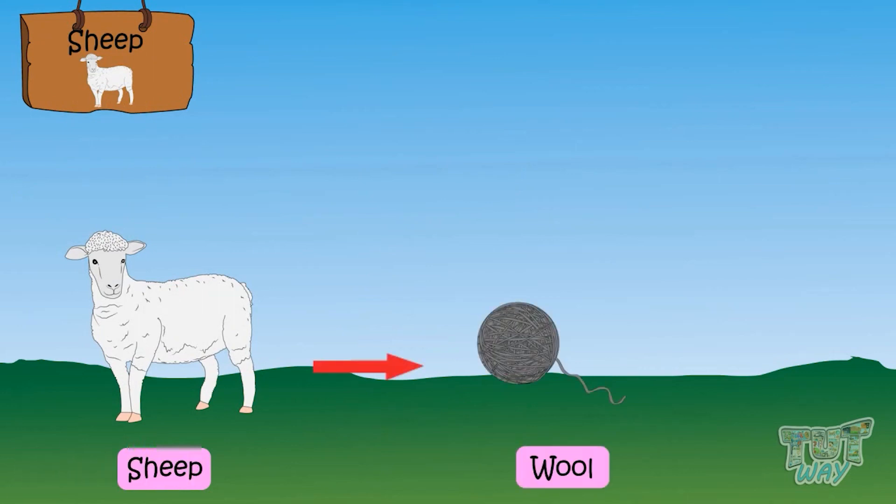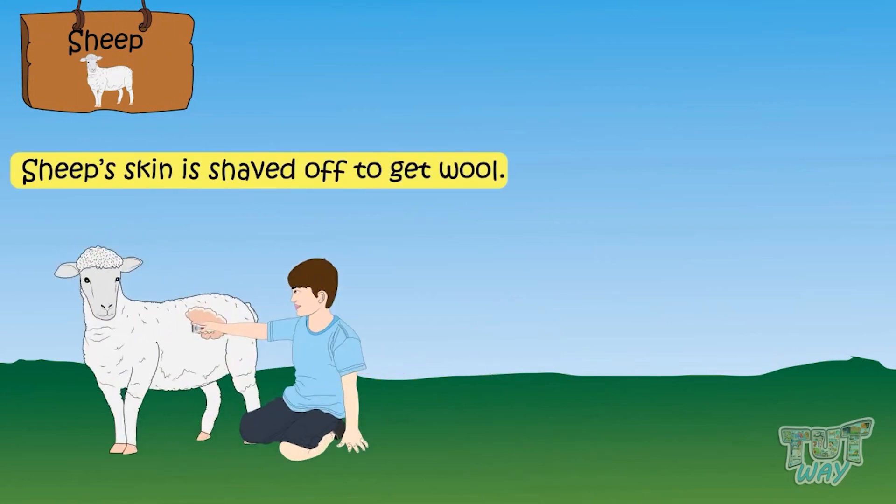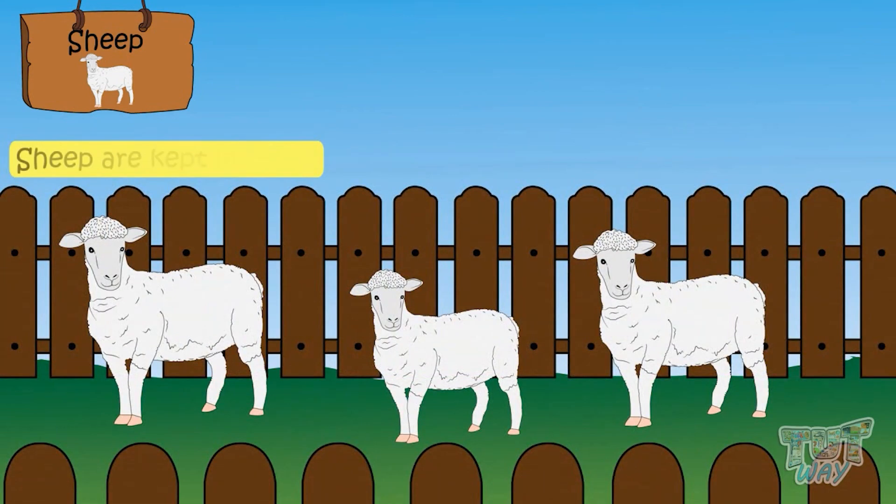Sheep's fur is shaved off to get the wool, and this wool is then used to make woolen clothes that we wear in winter seasons. Sheep are kept in a pen.